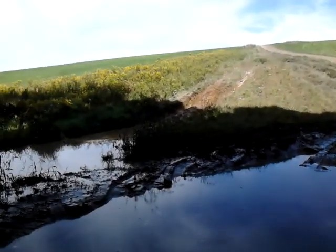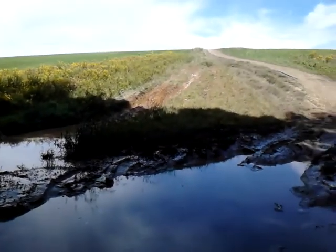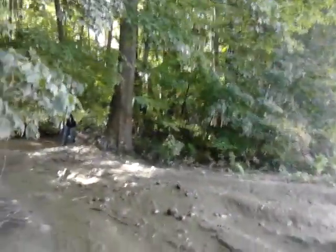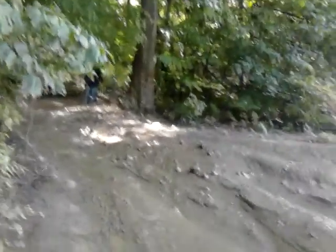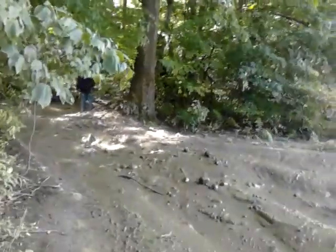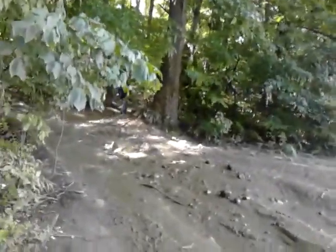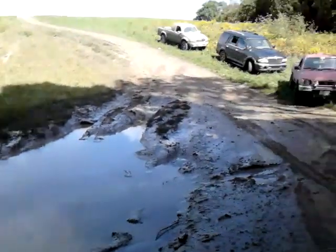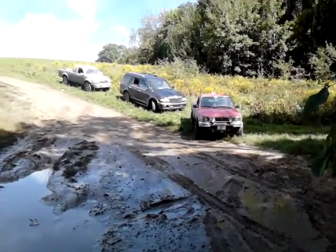We got a truck trying to come through. Wait! Wait! Hey Pat, come on up buddy! Alright, we got a truck coming through, we have to hold up folks. We're shooting live. We'll take some views of the mud hole here while we're waiting. We have some trucks coming through.